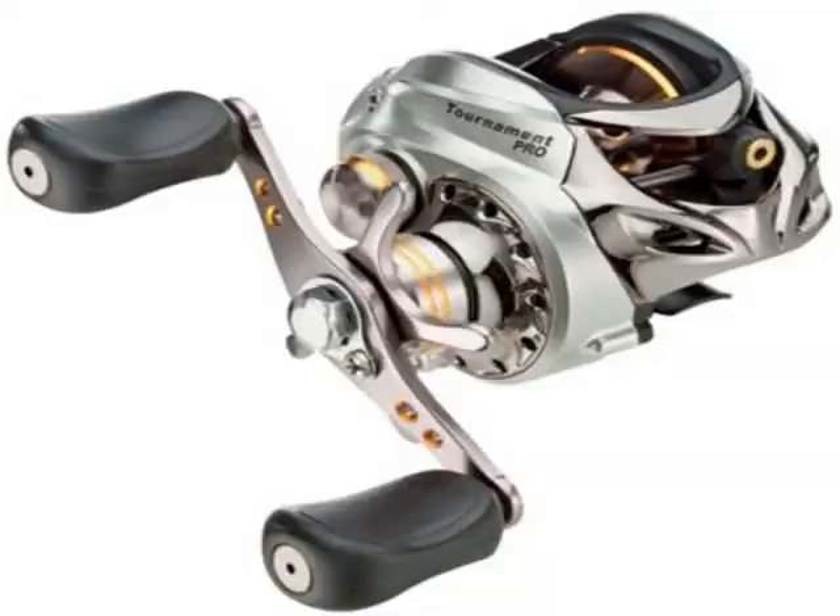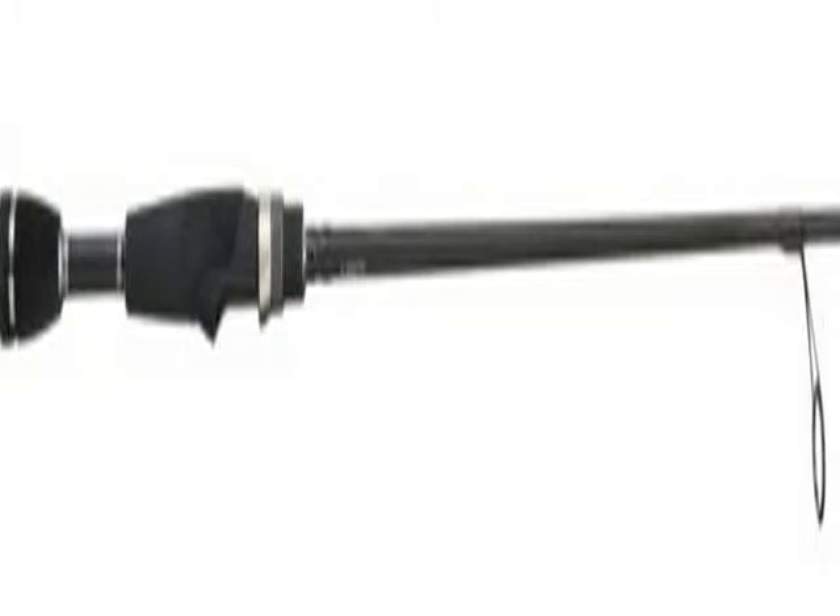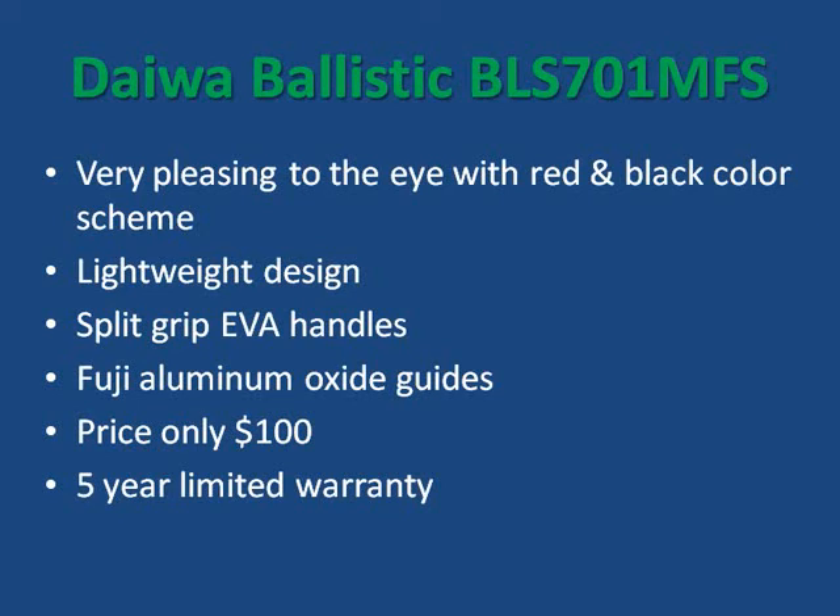Let's start off with the spinning rods. The first one is the Quantum Smoke. This rod is the ideal match for the Quantum spinning reel we'll highlight later. Using a lightweight one-piece graphite blank, this seven-foot rod's sensitive tip is great in a variety of fishing situations. The Smoke has split EVA grips and Fuji micro-concept guides that help to reduce line abrasion and increase casting distance. With an average retail price of about $130, the Smoke can be a great addition to your arsenal.